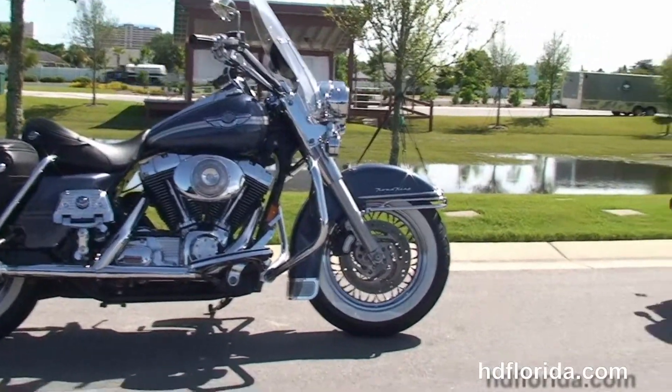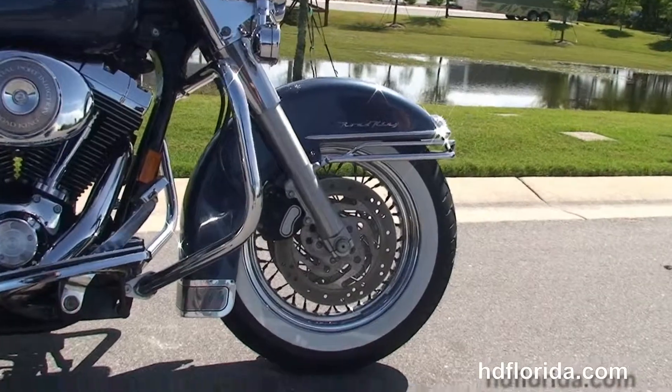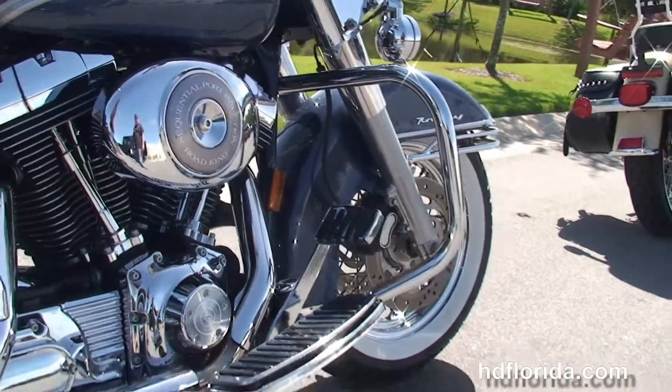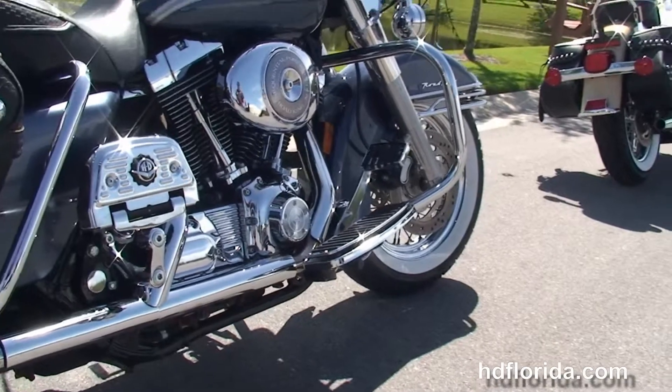This classic starts out front with those steel-laced wheels, and wrapped around that, those top-flight white wall tires. We've got the chrome fender bumper, chrome engine guard, and the rubber-mounted, air-cooled 88 cubic inch twin-cam engine with 5-speed transmission.